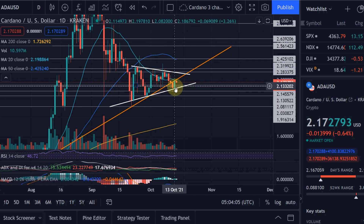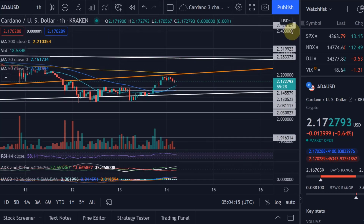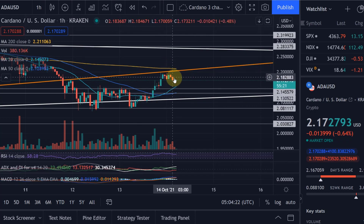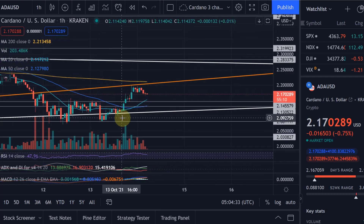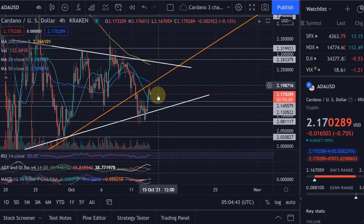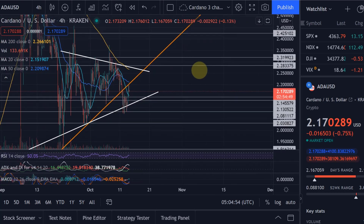I watched an impressive move yesterday - three and a half percent in just a few minutes - but it lost steam as it approached the ascending orange trend line and couldn't get through. So I think we'll retest the $2.14 level again and move sideways for a bit. At some point we'll get a surprise breakout - that could be hours away or days away with Cardano. I can't see a clear breakout pattern forming yet. We have the triangle apex and as soon as we break that it would be a huge move, but we're not close to the apex yet.